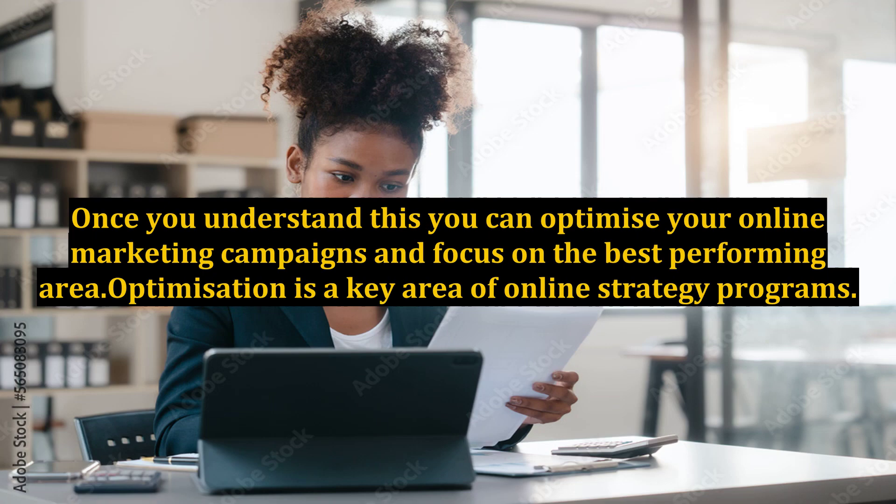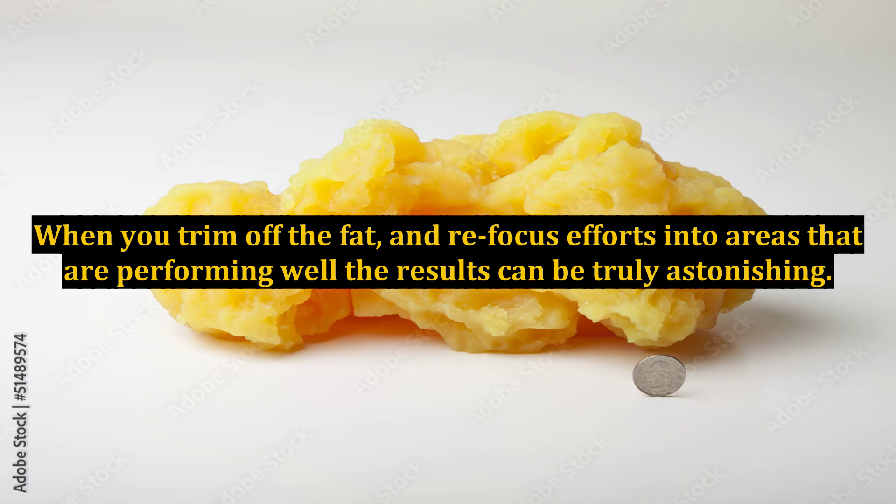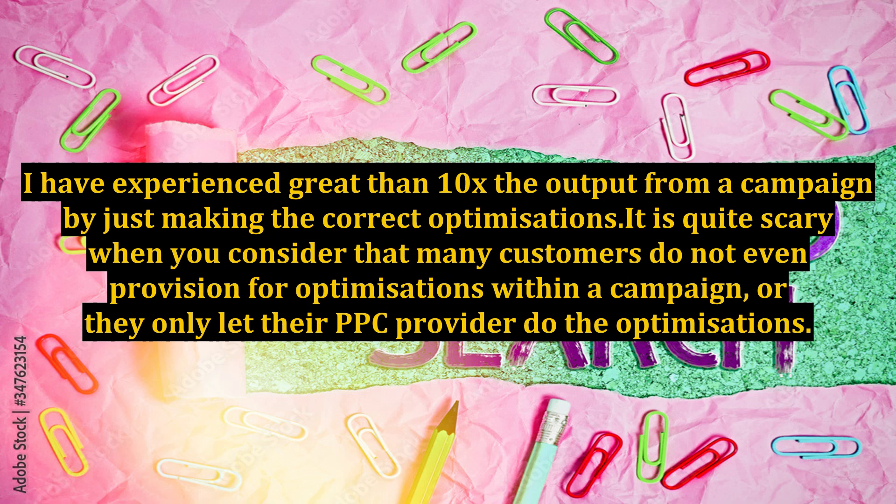Once you understand this, you can optimize your online marketing campaigns and focus on the best performing areas. Optimization is a key area of online strategy programs. When you trim off the fat and refocus efforts into areas that are performing well, the results can be truly astonishing. I have experienced greater than 10x the output from a campaign by just making the correct optimizations.